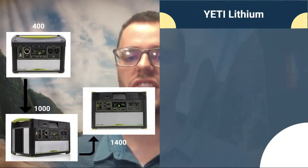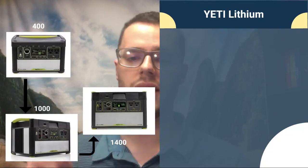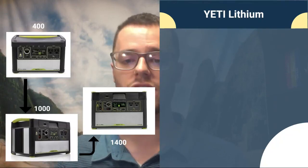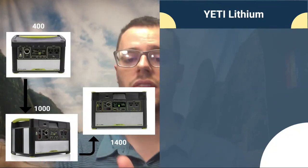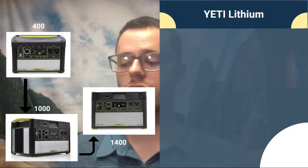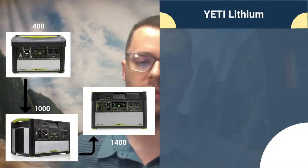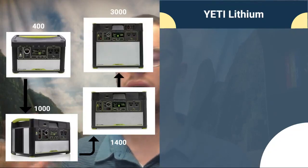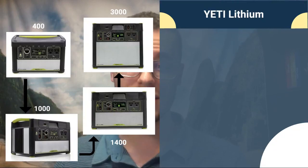We also have the Yeti 1400, which is the step up. The 1400 and 3000 Lithium can both be controlled with the Yeti application. Goal Zero was the first to come out with an app for their generator — you can turn ports on and off. With the Yeti X series, they've improved the app so you can see analytics on how you were using your power in the past and optimize your generator usage in the future. The Yeti 3000 Lithium is the big boy — very heavy but a lot of power, great for home backup, off-grid homes, or possibly an RV.